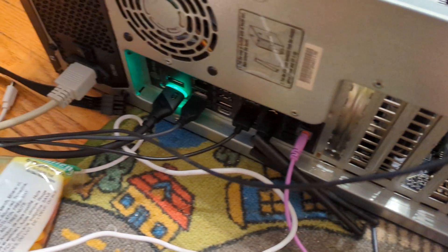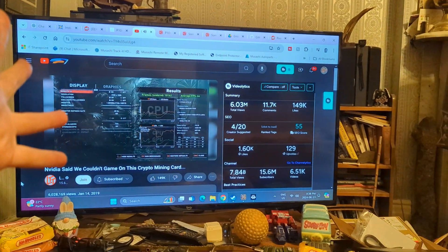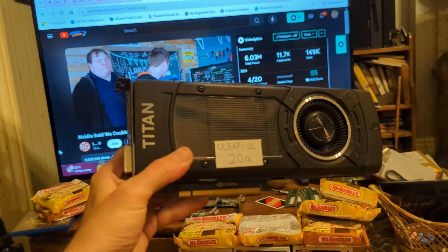I was just doing a benchmark on it earlier. Looked down and it wasn't plugged into the right port, looked back up, it was doing a benchmark — and guess what? It had the Titan on it.